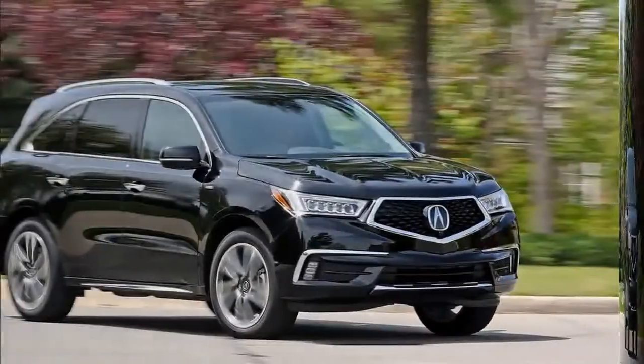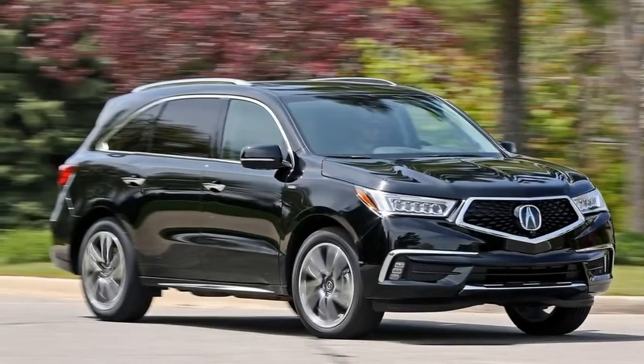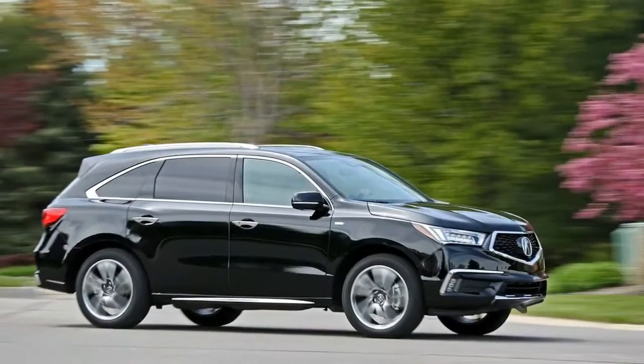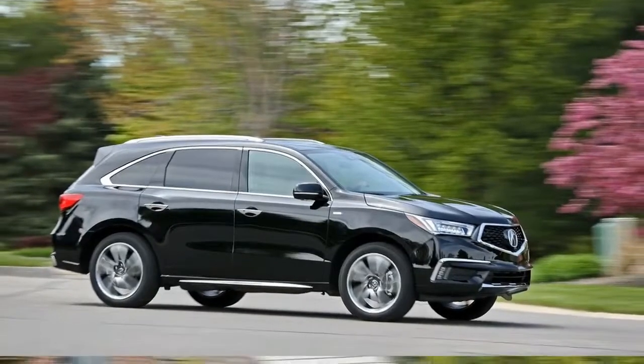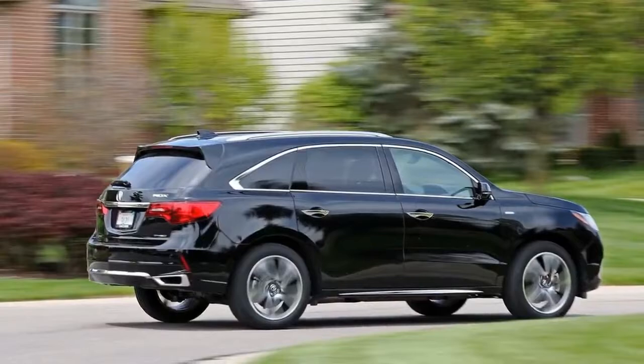Honda Insight introduced hybrids to America, but the technology is still rare among crossovers. That could be because blending crossover and hybrid genes usually begets mediocrity — in exchange for a few more MPG, you get a heavier, lazier family hauler that's no fun to drive.